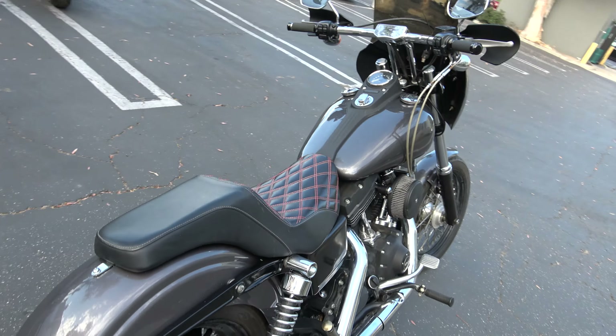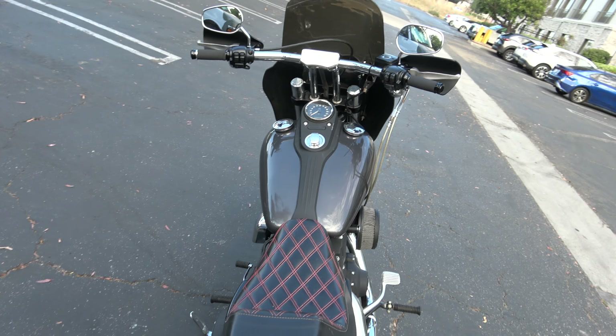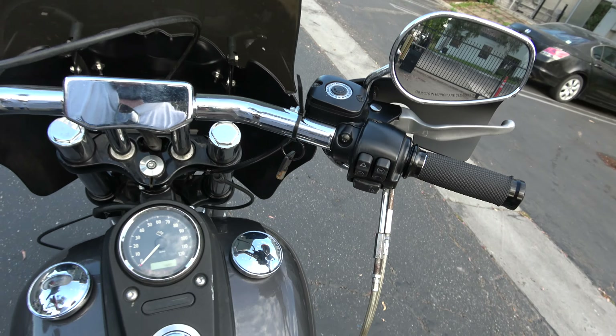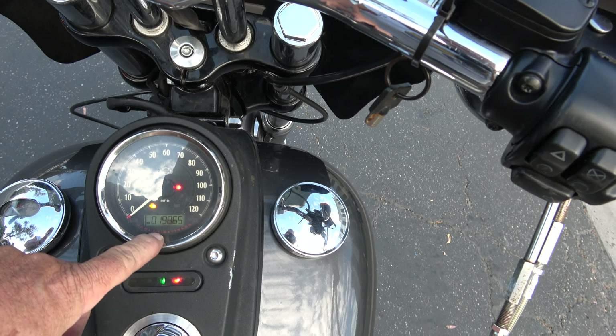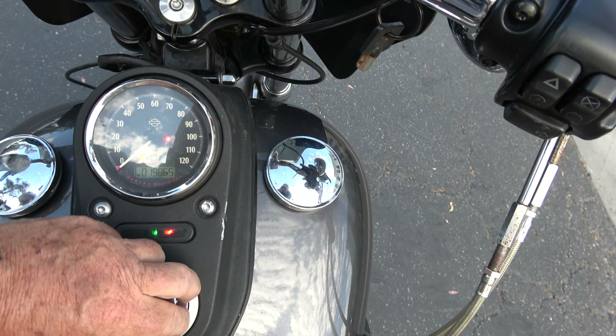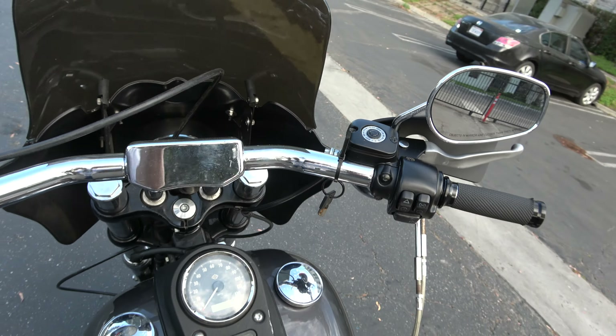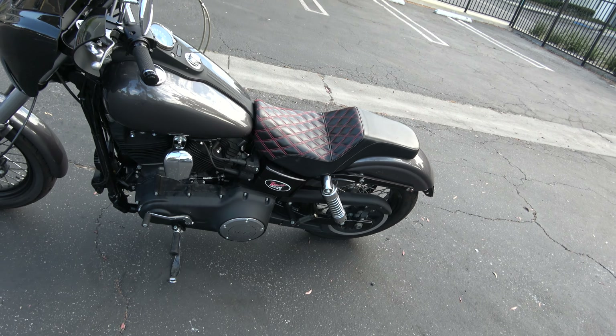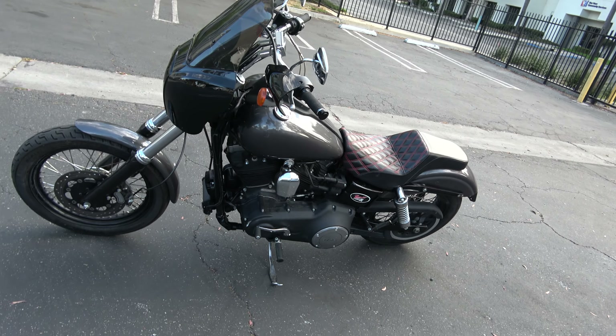Right now it's not detailed. I've got a CHP appointment for the VIN inspection on the 27th — 19,865 miles. It's in exceptionally good condition, actually in better condition than the last one I had, although a little bit more miles.